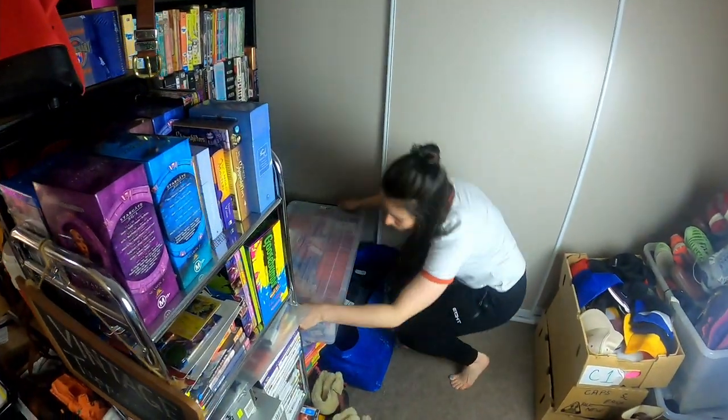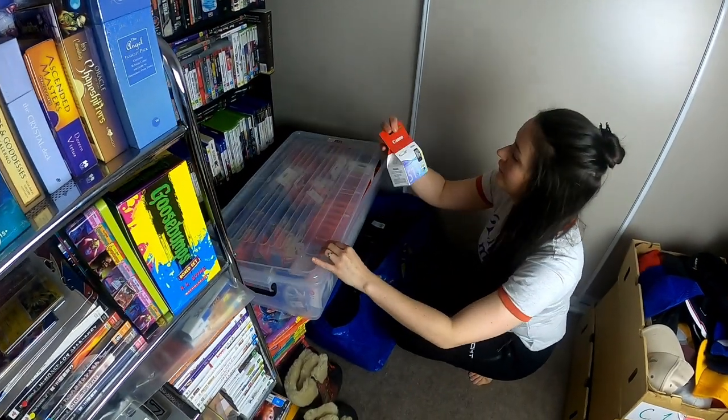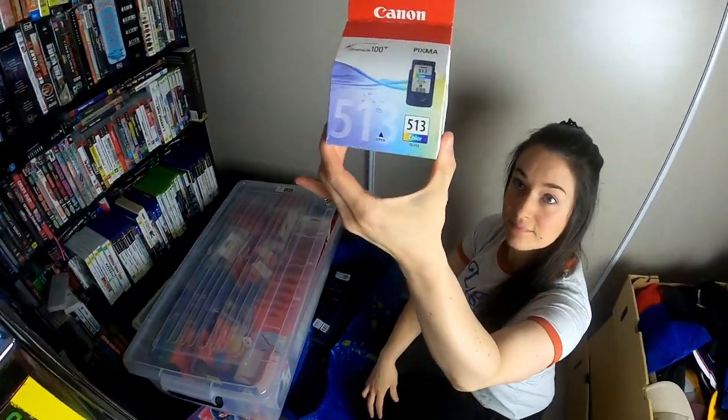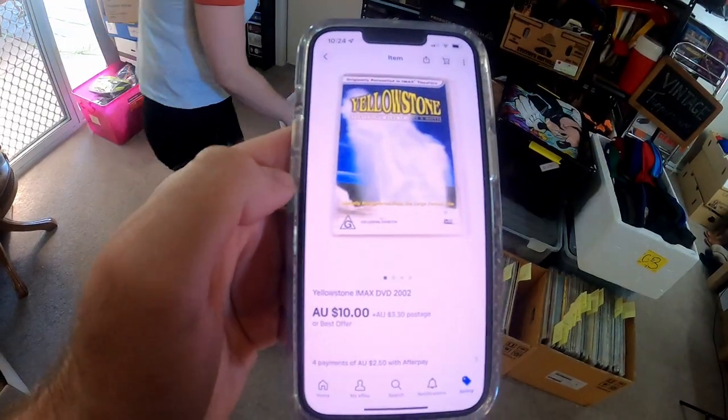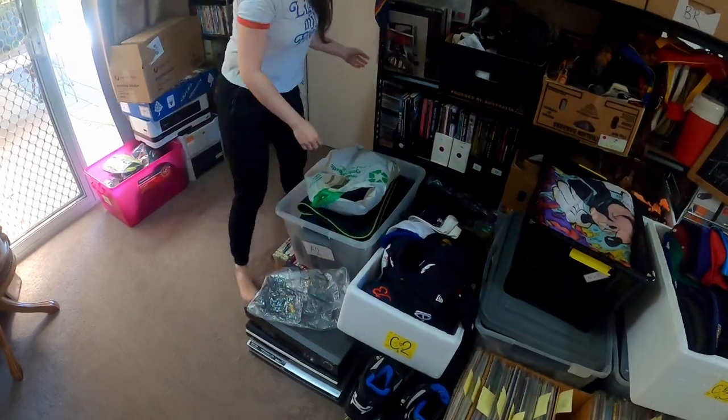You guys know we love selling ink — we sold this Canon 513 colour ink cartridge for $44.95. We haven't found a heap lately but when we do they always do quite well. Another one of those discounted DVDs — Yellowstone — sold for $10 plus $3.30 postage.